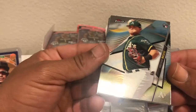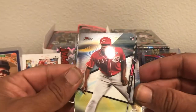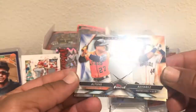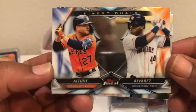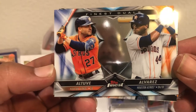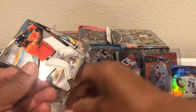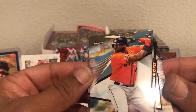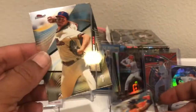Another rookie coming at you. Aristides Aquino — got one of the big ones we're looking for. It looks like we got a Finest Duels of Yordan Alvarez and Altuve. That's sweet. Some nice insert there, followed by an actual Yordan Alvarez. That's a nice little pack right there, guys. And then we got an Aaron Nola — he's the man of the hour.